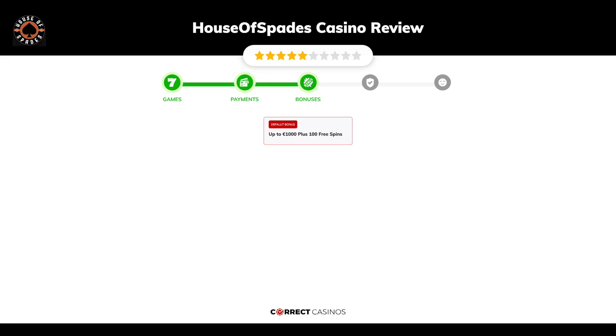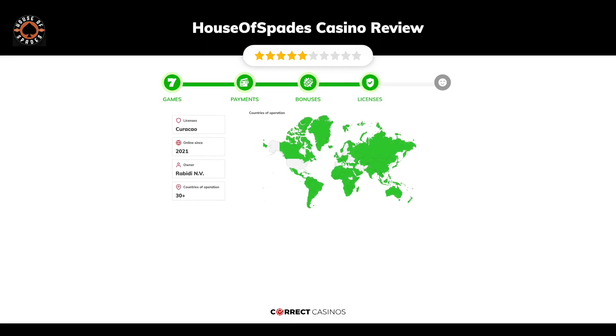Chapter three: Bonuses. After sign up, the casino offers up to 1,000 euros plus 100 free spins and other promotions.